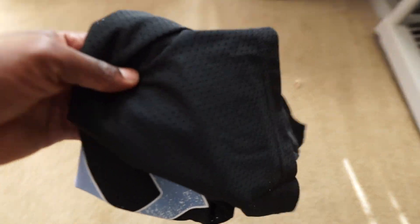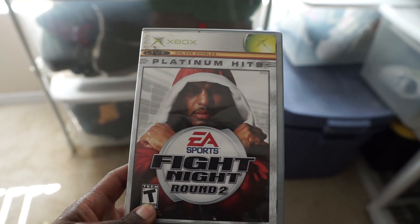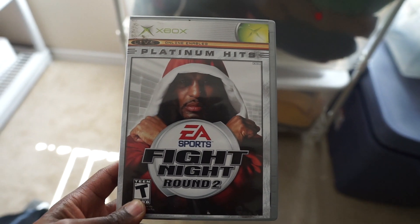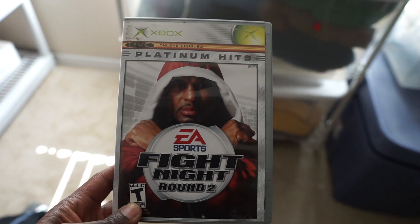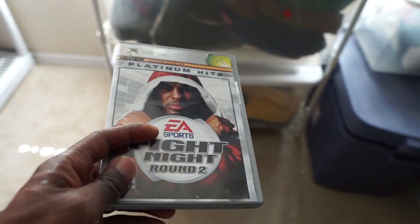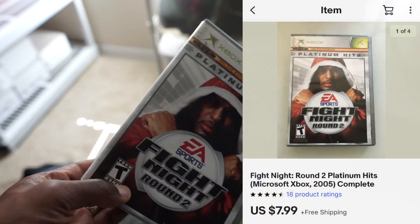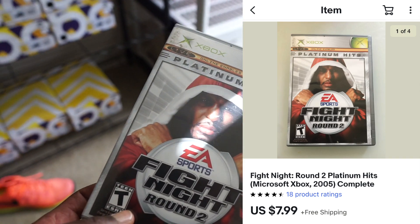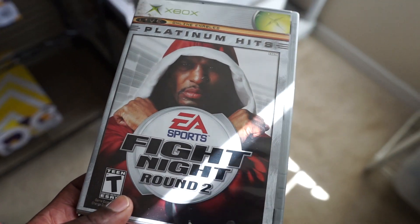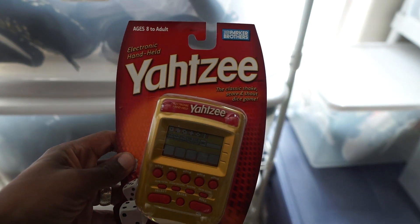Next up we have Fight Night Round 2 on the Xbox — this is the Platinum Hits version. Gaming-related stuff is selling like crazy right now. This same exact game was probably selling for like $2 a few months ago, but now people are buying up video games like crazy. This one sold for $9, so not a ton of profit, but a really quick turnaround. It had been sitting in my death pile for a while so I'm just glad to see it go quickly.